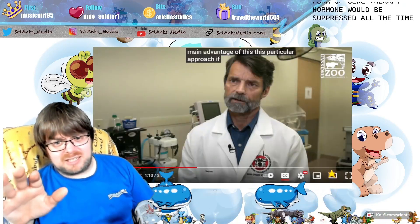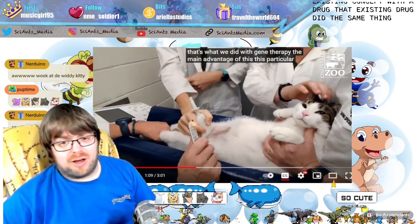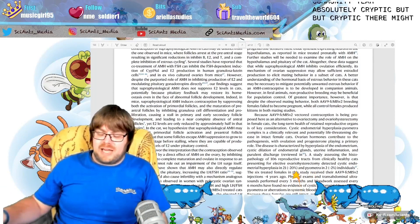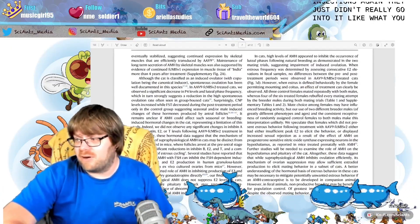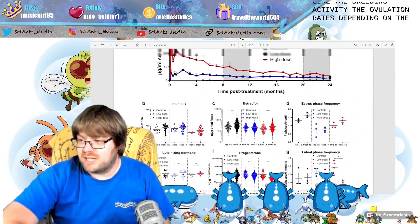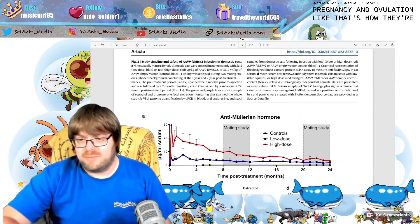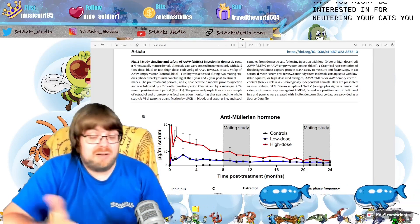They took an existing concept — a monthly preventative treatment to stop cats from getting pregnant — and used gene therapy to make it more permanent versus having to repeat it monthly. The paper focuses primarily on breeding activity, ovulation rates at different dosages, and hormone levels indicating pregnancy and ovulation. Behavioral changes that you might associate with neutering were not really explored in this study.